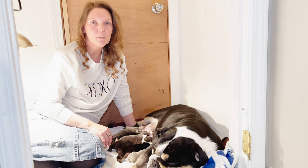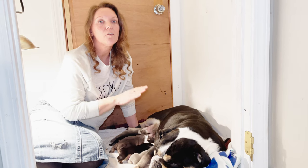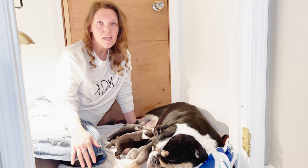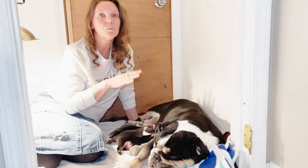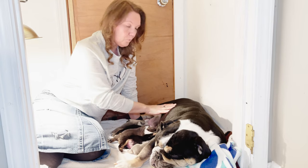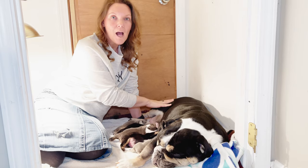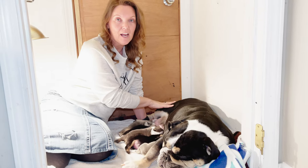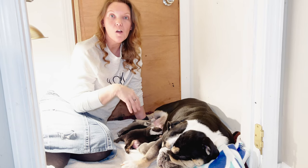Another good point is that the mama can bleed for several weeks after giving birth. That is true for C-section births or natural births, and you want to keep that area clean because the puppies can often crawl back there and actually ingest part of that blood, which can cause bloody stool.